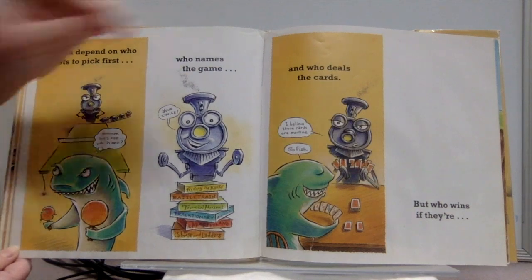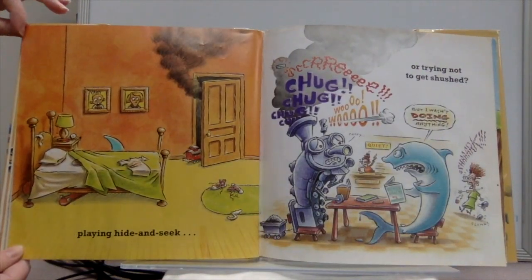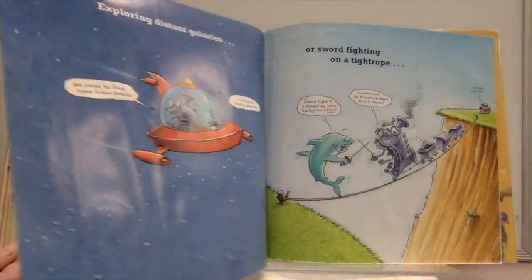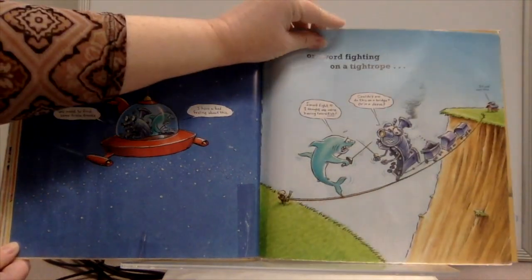But who wins if they're playing hide-and-seek, or trying not to get shushed, performing in a piano recital, or playing extreme zombie squirrel motocross, exploring distant galaxies, or sword fighting on a tightrope?